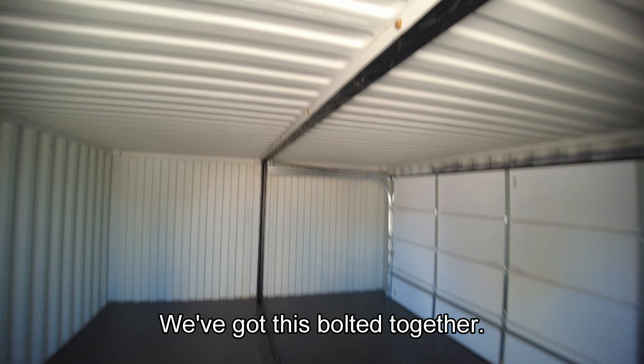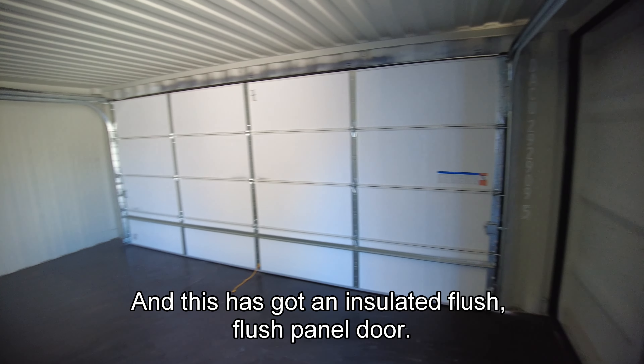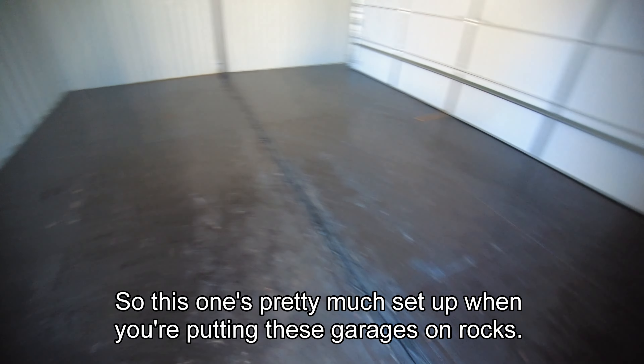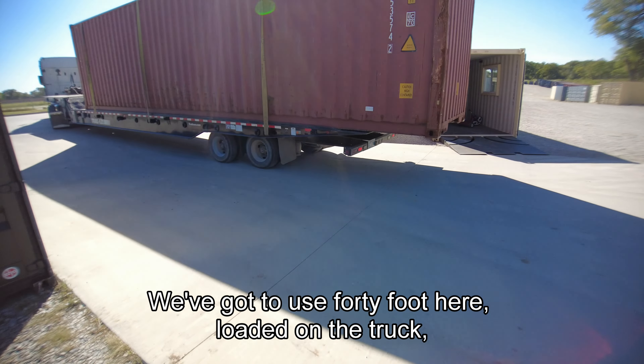This is one of my rental boxes here. I special order these from Shanghai in the slate gray color with my logo on them. This is an open-side container — I can tell because the bottom is a little bit beefier. I get these ladders welded on at the factory. And there's the open side of it.